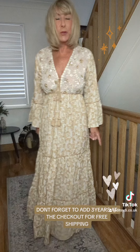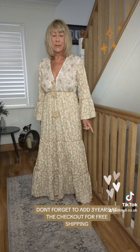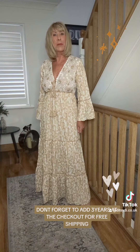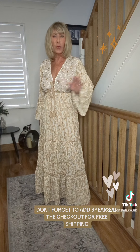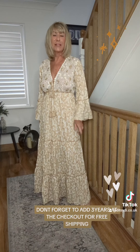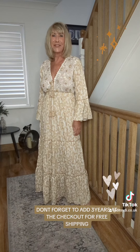She comes in size small to medium and medium to large, and she's available on our website dipsydire.co.uk. Remember there's free shipping until midnight on Sunday on all orders — just enter 'three years' at the checkout to help us celebrate three years of Dipsy Dire.